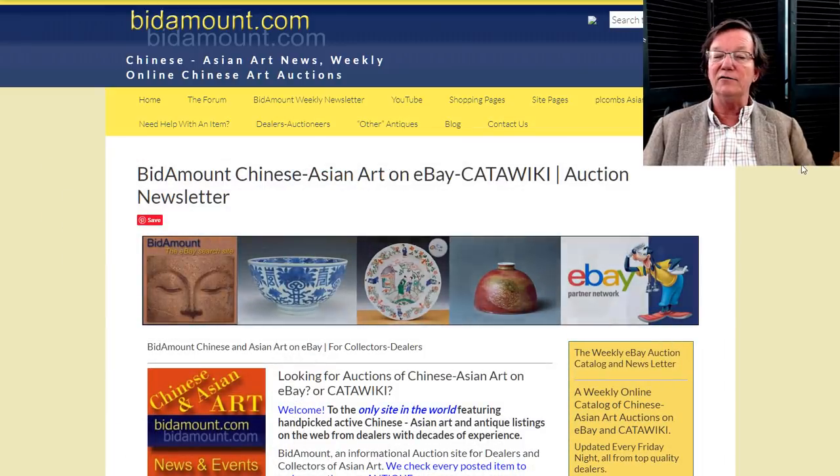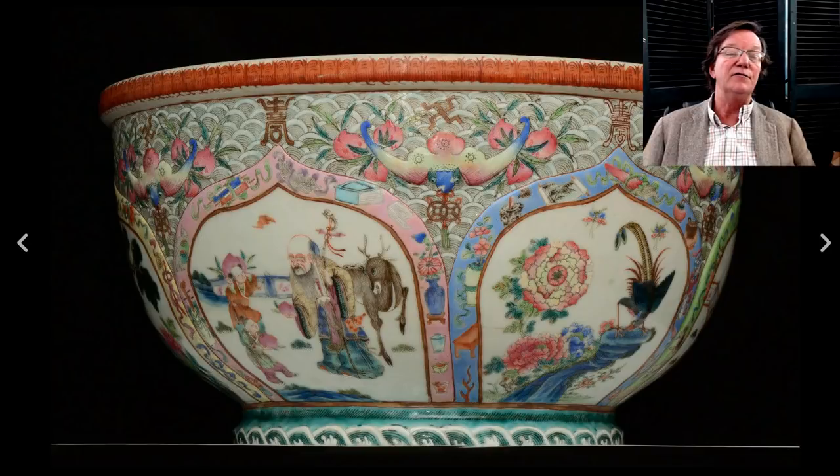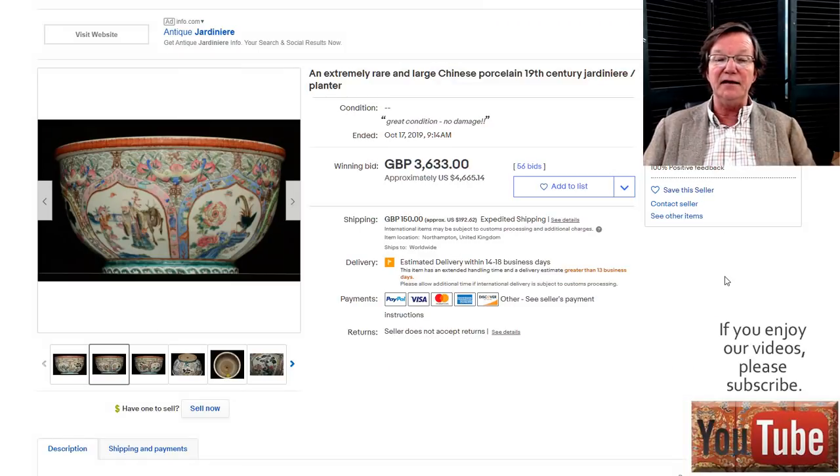Back to the regular eBay results — it was a pretty good week. First up is the big Lotus Famille Rose bowl. I thought this was a really nice bowl — beautifully painted, good colors, 19th century, nice quality. In the end it did very well, bringing $4,665. It was about a 10-inch bowl, just a great example.